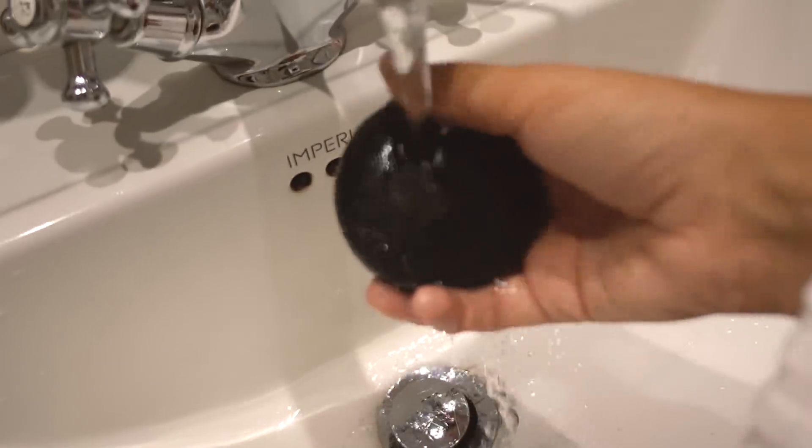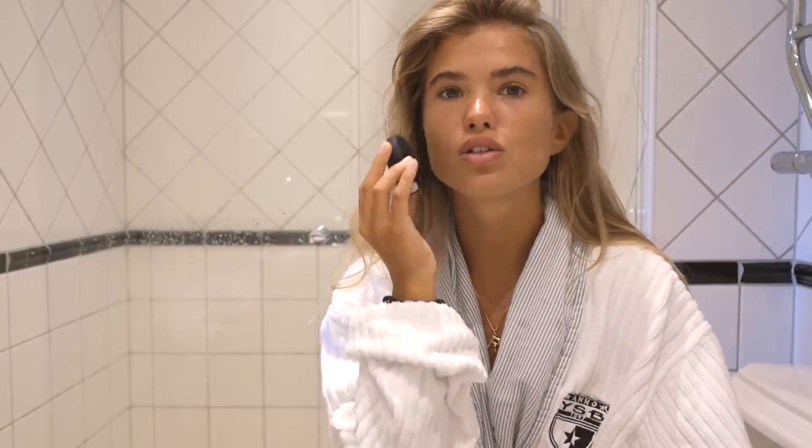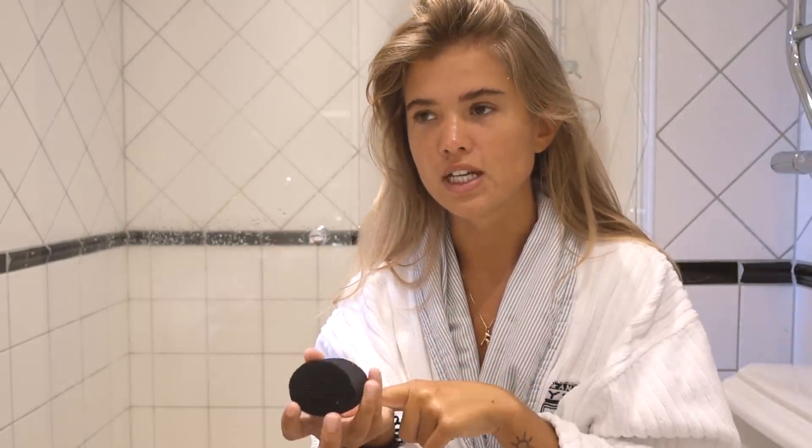That's how I use the Luna Fofo. You can use any cleanser with it — just put a little dab, as much as you'd put on your fingers, onto the Fofo and then start. The amazing thing is that after you've set up your skincare routine, the Fofo will tell you when to change areas — it pauses and guides you from the right cheek to the left cheek, then forehead, then nose. You feel so clean afterwards. You know how sometimes with a toner on a cotton pad it still picks up dirt? With this the cotton pad is basically spotless.